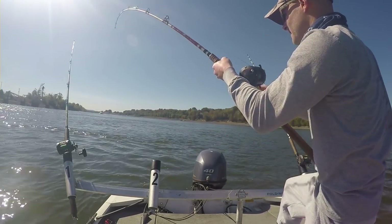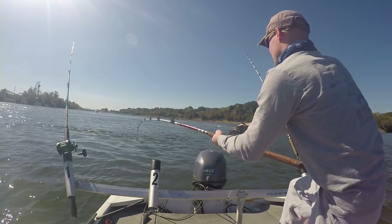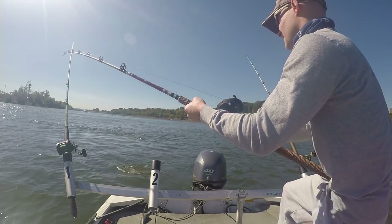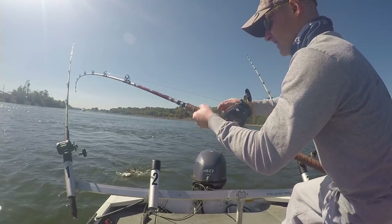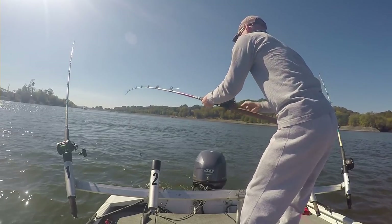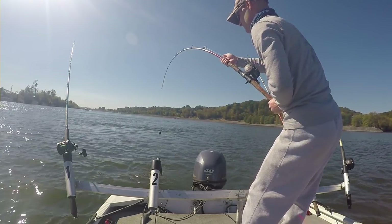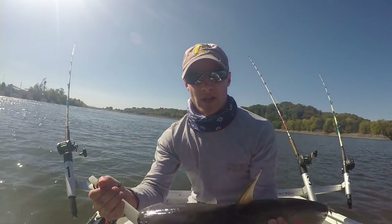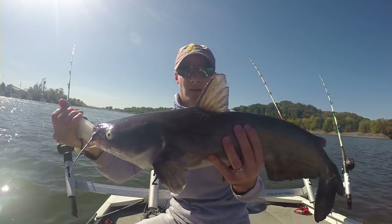It's been a very slow day — small fish, but I'll take it at this point. Nice blue! Right on the skipjack head. Nice blue — let's go ahead and release him.